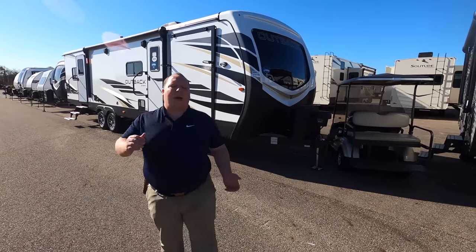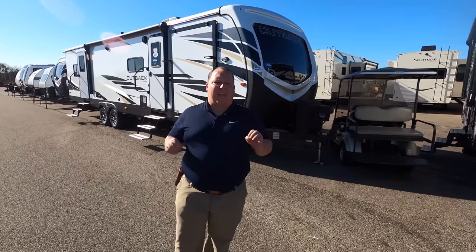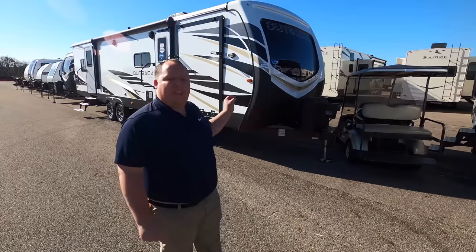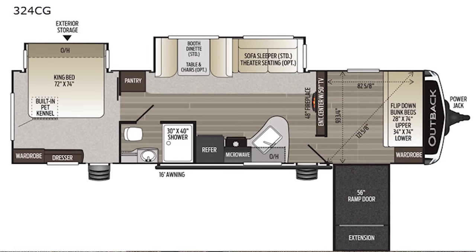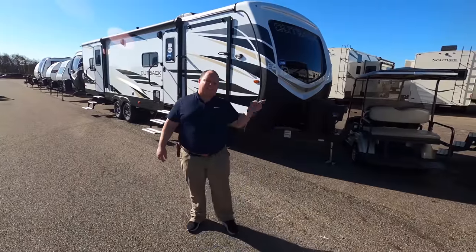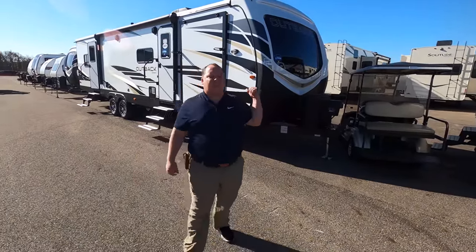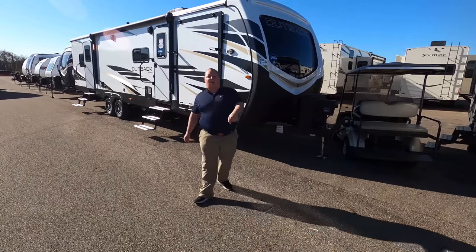Hey everyone, I'm Matt, welcome back to another video. Today I am super excited — we're taking a look at a travel trailer that has a garage in the front bunk area. This is the 2021 Keystone Outback model 324 CG. We're going to look at the outside features first, then the inside features, then we'll give you three things we love and three things we dislike about this travel trailer toy hauler.